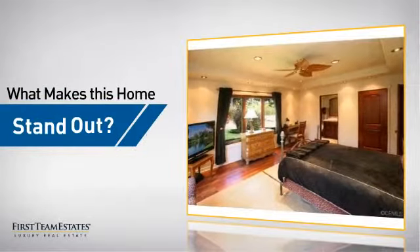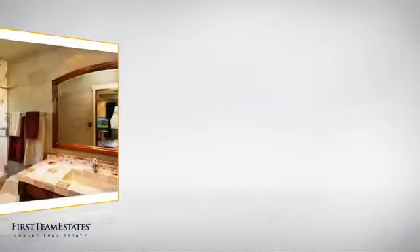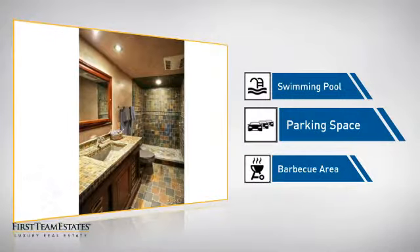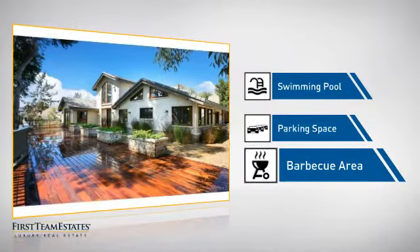But let's talk about what really makes this home stand out: a swimming pool for those hot summer days, extra parking space for your vehicle, and a barbecue area so you can fire up the grill with family and friends.